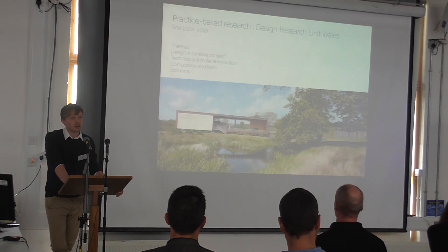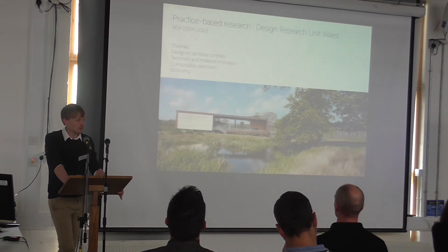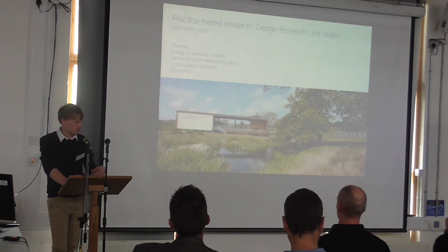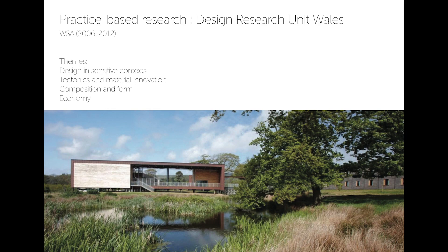I'm going to talk about my research — my PhD by design — 'A Place in the Market Town', which is a personal reflective piece of design research. My background: I worked for six years in design research in Wales, based in the logic of architecture at Clark University, which is a design practice doing live projects, commissions, teaching and research. This is really where I started thinking about design research and where my approach comes from. We did a lot of projects mostly around Wales where there were common themes in design in sensitive contexts and sensitive places — tectonics, materials and innovative construction, composition and form, and ideas of the economy.